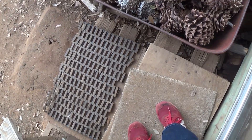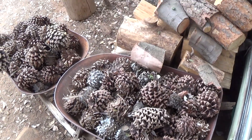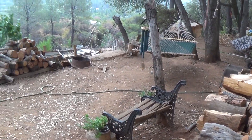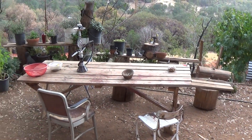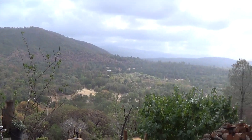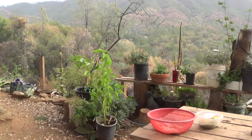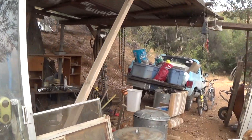All right, this morning we start at the front door and the view that we have, which is much different than what we've had in the past, feels good to start the day looking into such a beautiful landscape and view. It's pretty nice.